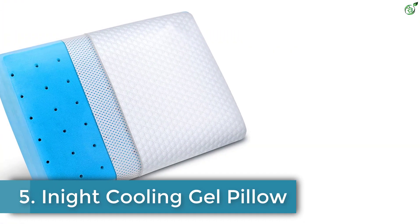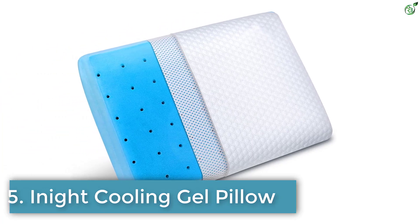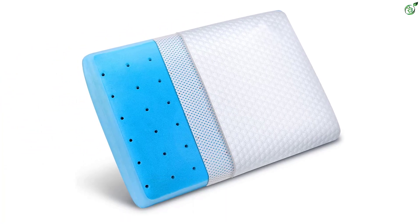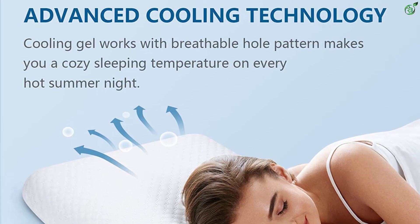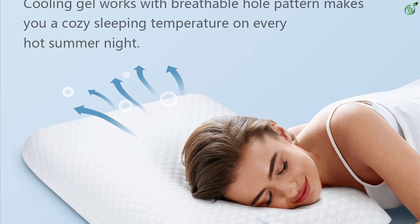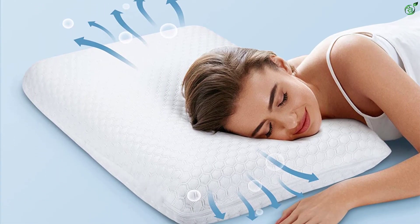Number 5: Inite Cooling Gel Pillow. If you are looking for a breathable pillow that leaves you feeling comfortable even in the hotter months, have a look at this one by Inite. The pillow is filled with breathable CertiPure US certified memory foam that offers good ventilation, while the cooling gel offers good heat circulation.